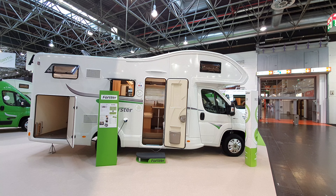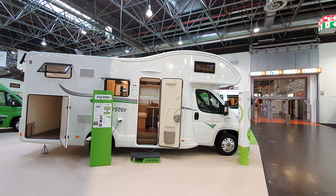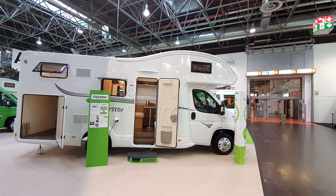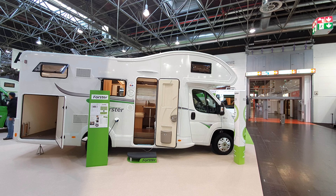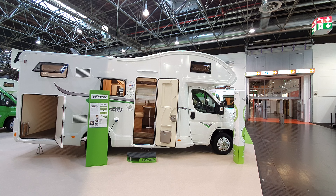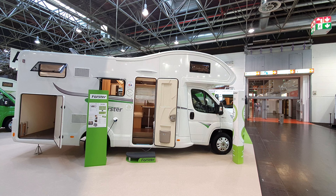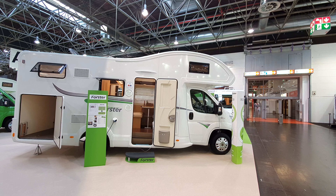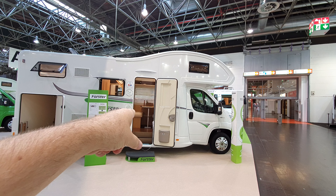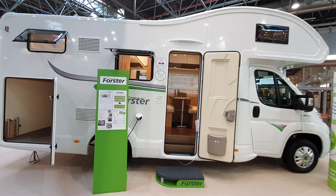This is the 2021 range of motorhomes from Foster, and this video is being made for those people who say they want to carry a lot of people in a motorhome. This vehicle, which is 699 centimeters long, has six sleeping places: two in the cab over the alcove, two at the table, and two in the bed at the back.